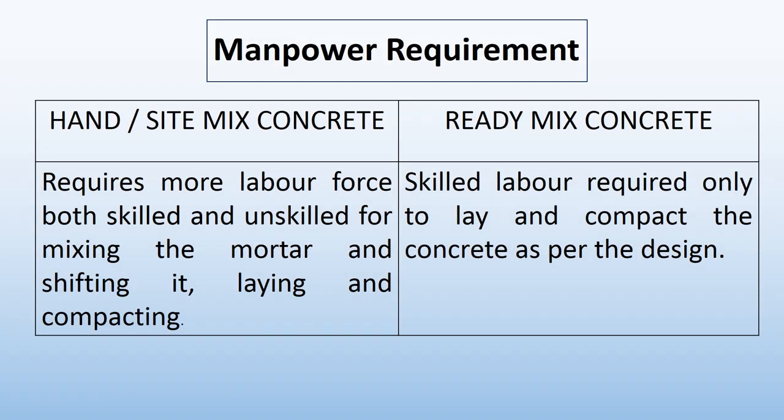Now let's discuss manpower requirement. In hand or site-mixing concrete, it requires more labour force, both skilled and unskilled, for mixing the mortar and shifting it, laying and compacting. In ready-mix concrete, skilled labour is required only to lay and compact the concrete as per the design. So manpower requirement is less in ready-mix concrete compared to site-mix concrete.